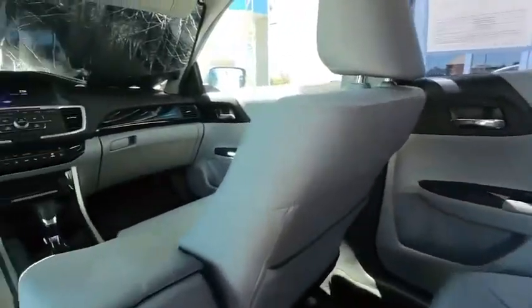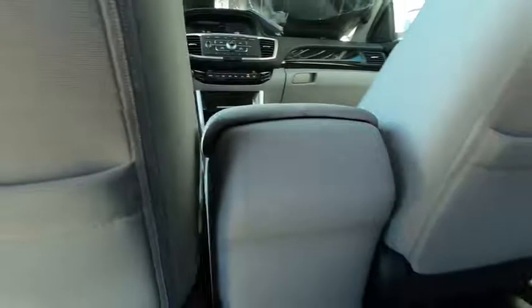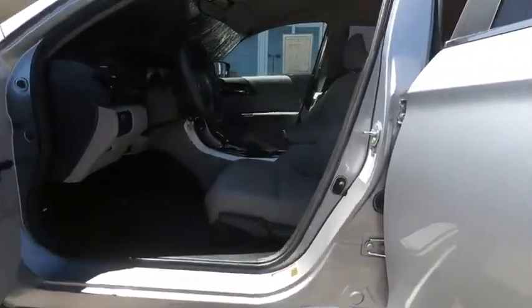Power steering, adjustable steering wheel, cruise control, floor mat, aluminum wheels, four-wheel disc brakes, AM-FM stereo radio, rear defrost, climate control, front-wheel drive, MP3 player, bucket seats.